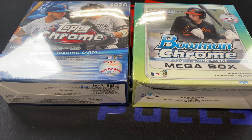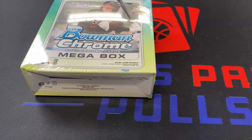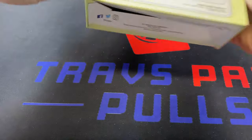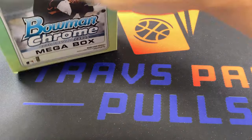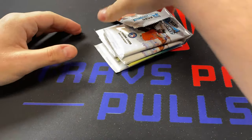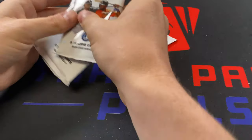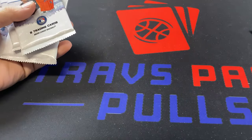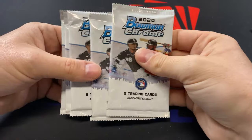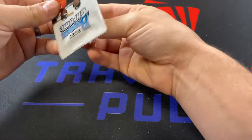Here are the two beautiful megaboxes and I want to start with Bowman Chrome. I think Bowman Chrome is going to be the worst of the two, so let's get the worst out of the way first. I don't think there's a really good chance for good parallels in here, so we'll set that one aside for last. You are guaranteed 35 cards total and there are two five-card packs plus two exclusive five-card Chrome mega packs. I'm not exactly sure what's in the mega packs — I haven't opened up any of them and I haven't seen anybody open them.